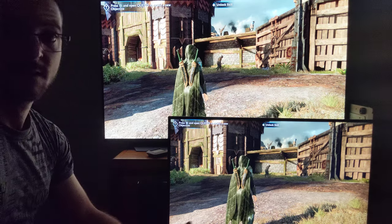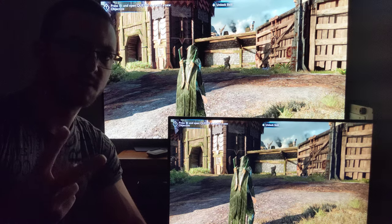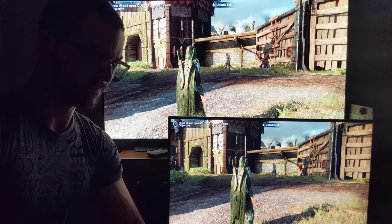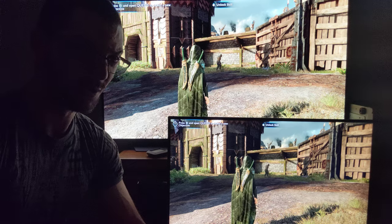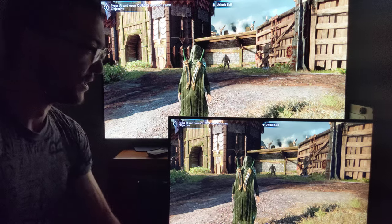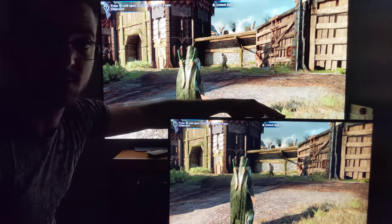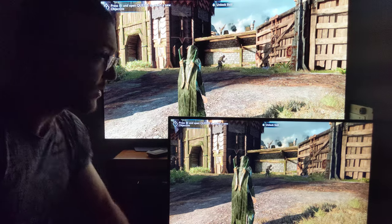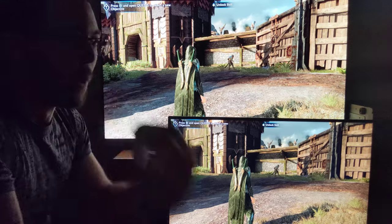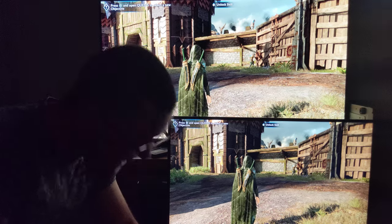If you can get an OLED screen for $1,000 or less, get it — because you just spent $2,000 on that gaming PC. Think about it: you spend $2,000 on the gaming PC, then buy an LCD monitor for $500 — that's $2,500 or more. The image quality you're going to get is going to be worse than a gaming console with an OLED TV, which you can get for $1,500. Why would you pay more money to get a lesser visual experience?